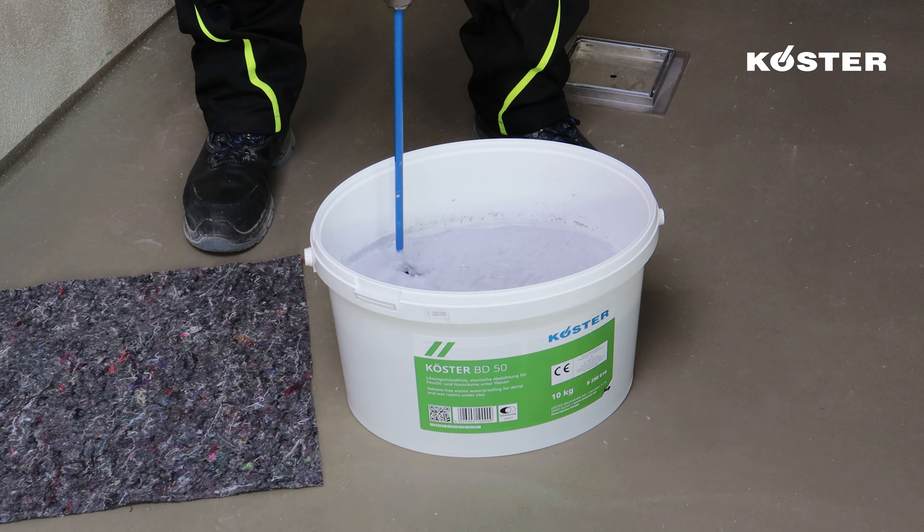As an alternative, a floor sleeve made of Kosta Super Fleece can be utilized around the installed floor drain. This approach provides flexibility while maintaining the high standards of waterproofing and protection for the system.